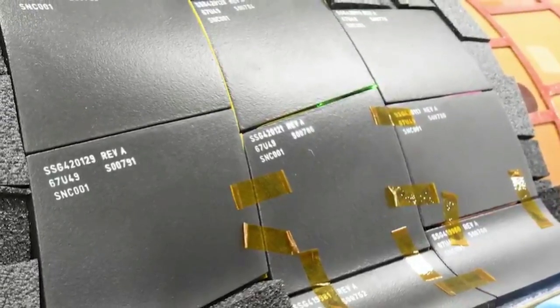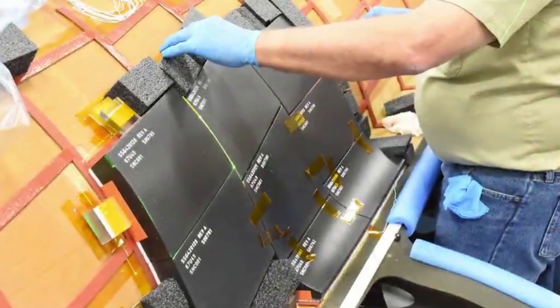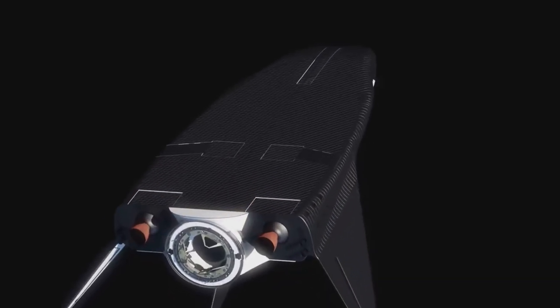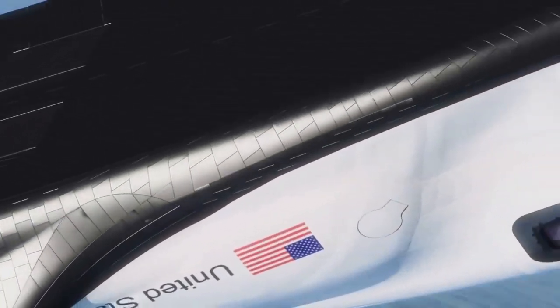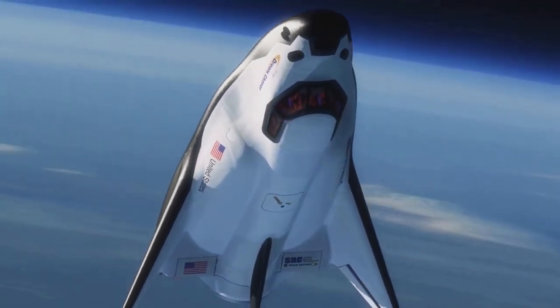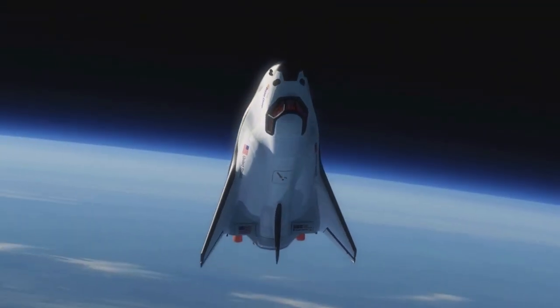At the time of these tests, the corporate vice president of SNC's space systems commented: "Safety of crew and cargo is most important to our team as we continue to mature the spacecraft design. For several years, we've worked collaboratively with Johnson and Ames, leveraging their existing infrastructure, materials, and expertise to mature and customize the TPS for our unique spacecraft."